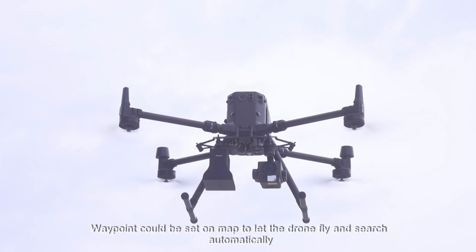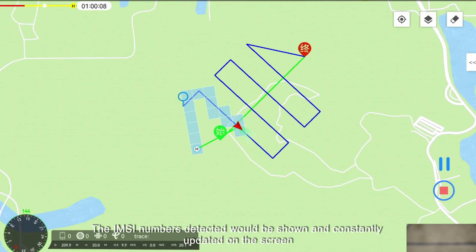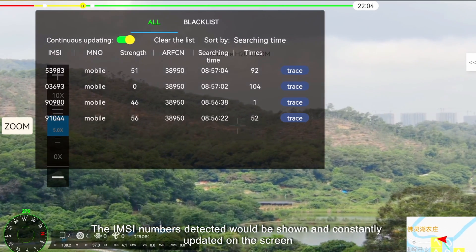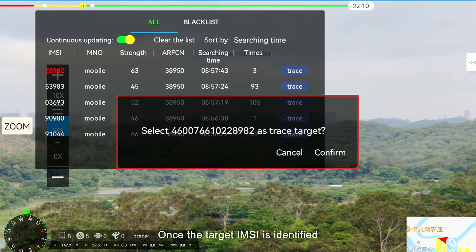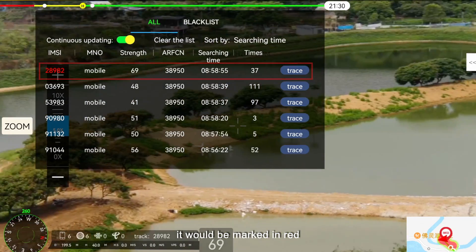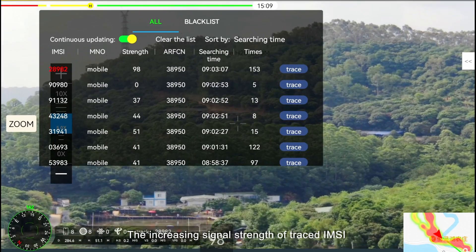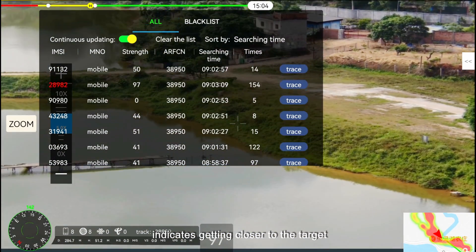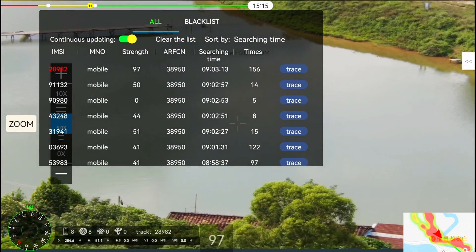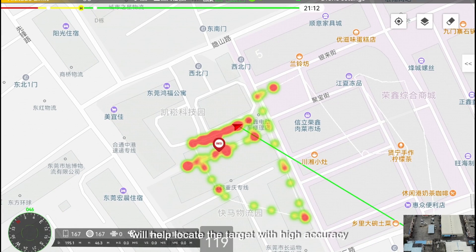Waypoints can be set on the map to let the drone fly and search automatically. The IMSI numbers detected will be shown and constantly updated on the screen. Once the target IMSI is identified, it will be marked in red and the operator can choose to trace it. The increasing signal strength of the traced IMSI indicates getting closer to the target. Heat map and camera image will help locate the target with high accuracy.